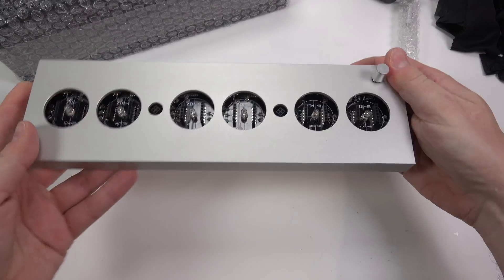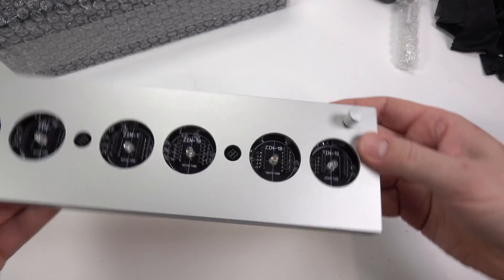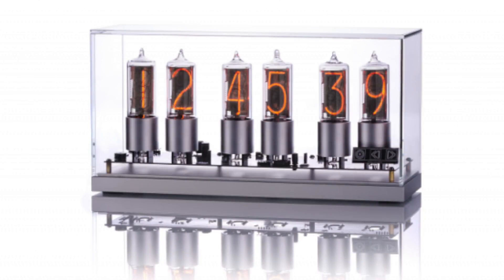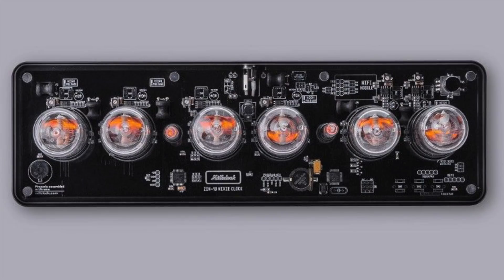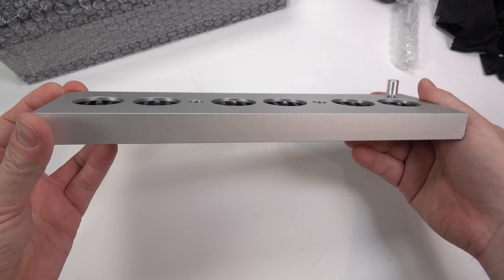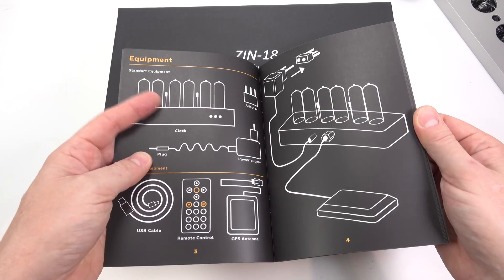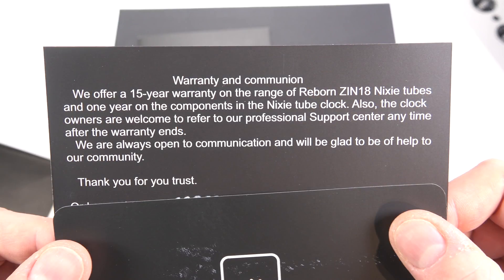I chose an aluminium block for the base of mine. It's a very simple design with a control knob on the top right and a power input in the middle at the back. They also sell the model that was available on Kickstarter, which has controls on the front and visible circuitry inside. The new design is also available in black and with a glass top. As well as a comprehensive instruction manual, you get a warranty card covering those ZIN-18 tubes for 15 years — they've clearly got quite a lot of confidence in their product.